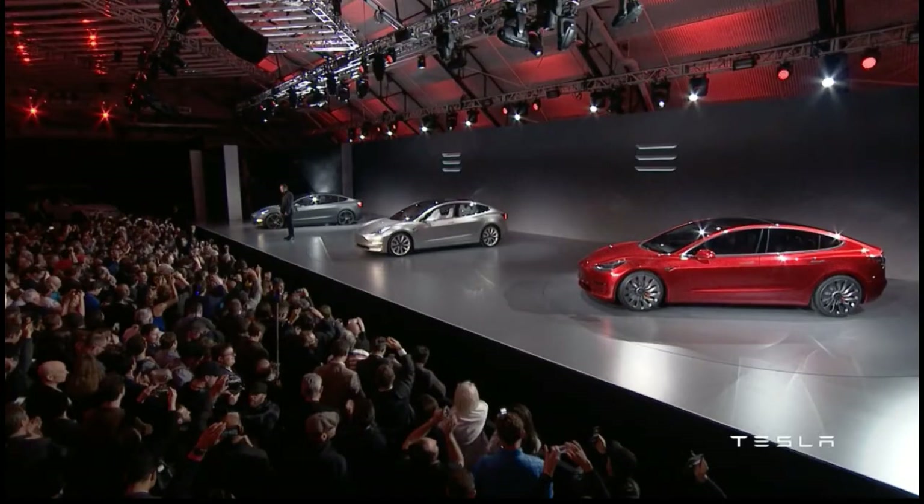First, the basics. Tesla will offer at least four different color options for the Model 3: red, silver, metallic gray, and black. Tesla's big selling point for the Model 3 is it's affordable, with a starting price of $35,000 before tax incentives. But to get the full Tesla experience, the final price will likely surpass $40,000.